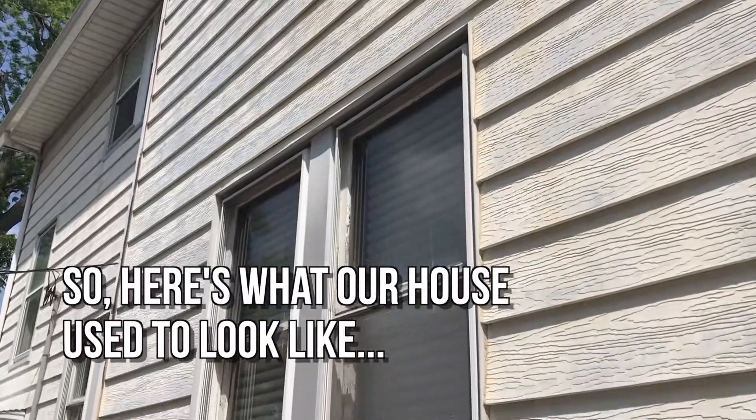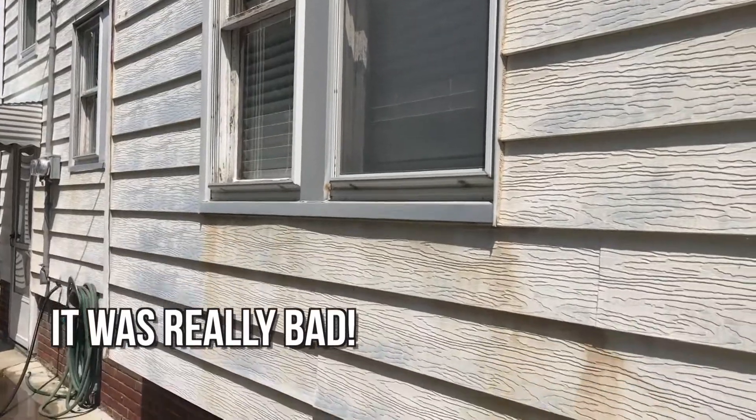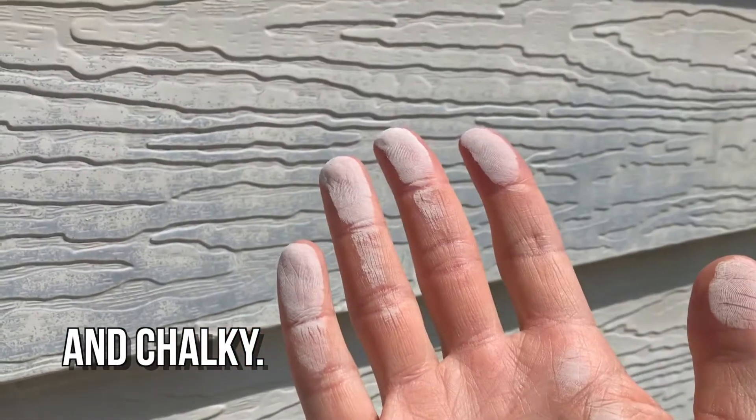The outside of our house looked so bad when we first bought it. The paint was old and all oxidized on the aluminum siding. You could see rust marks, and if you accidentally brushed up against the siding you'd get chalk all over you.